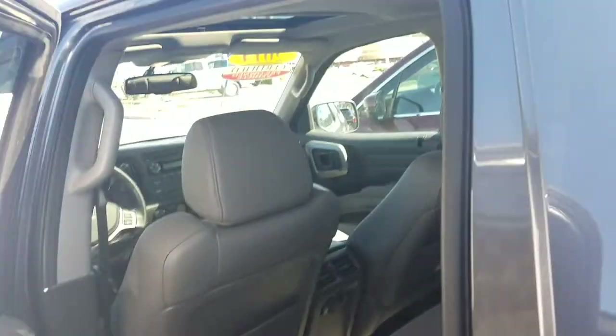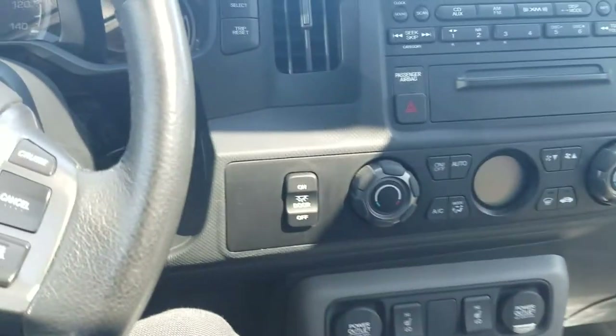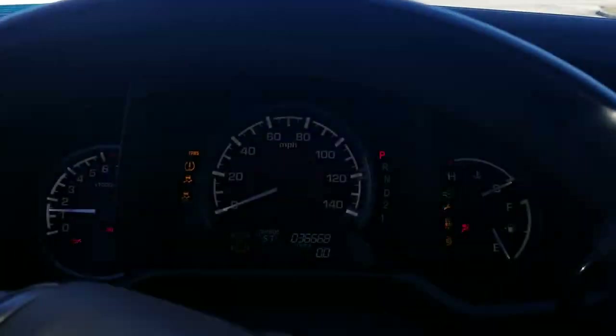Let's get into the driver's seat, see what to expect here. So it is the RTL. We have an auto-dimming rearview mirror, a one-touch moonroof. Here's that 3.5 liter V6 kick into life. We've got HomeLink garage code buttons.